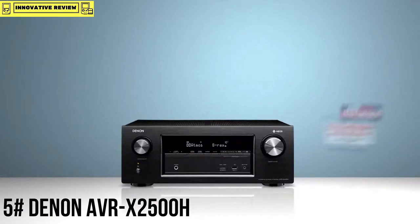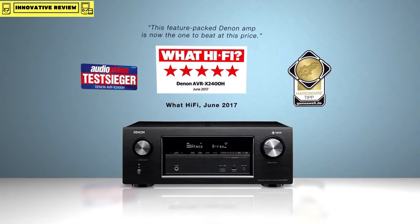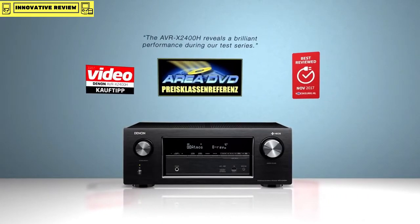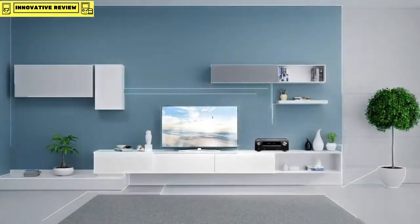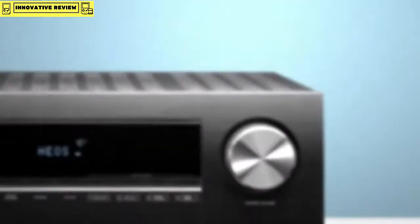For more than a hundred years we have had the passion to develop video and audio products. Building on our award-winning AV receivers, we've now made the best even better. The new AVR-X2500H — world-class home entertainment with our acclaimed HEOS music streaming technology.